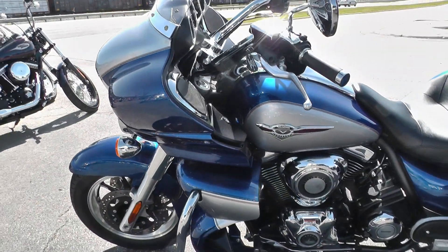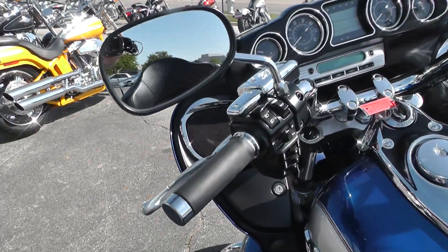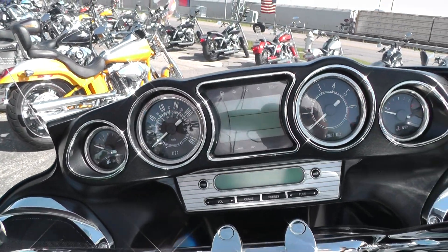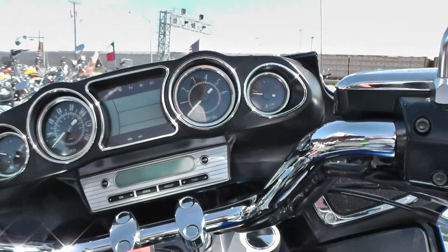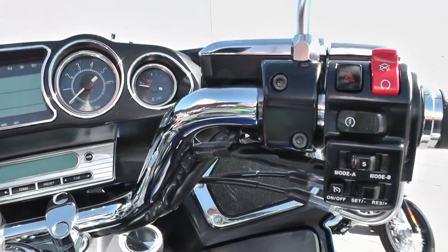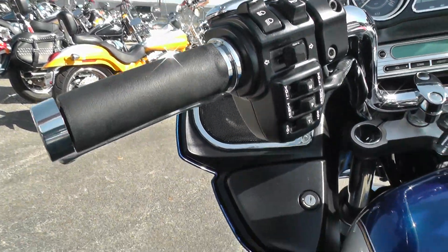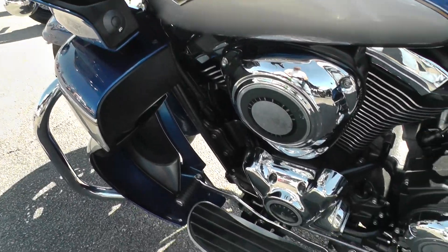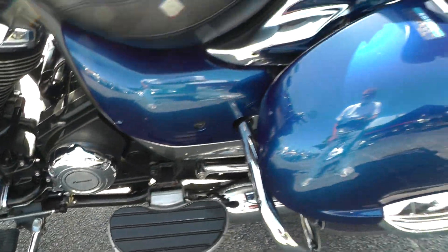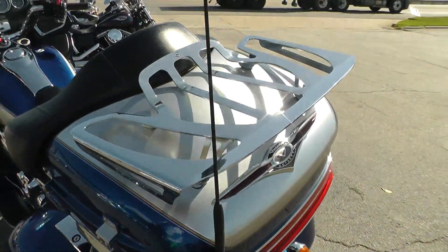Loaded out up here with full instrumentation, AM FM radio with a CB, electronic cruise control, nice rider flow boards and passenger flow boards, hard lockable bags and tour pack with a chrome luggage rack on the back.